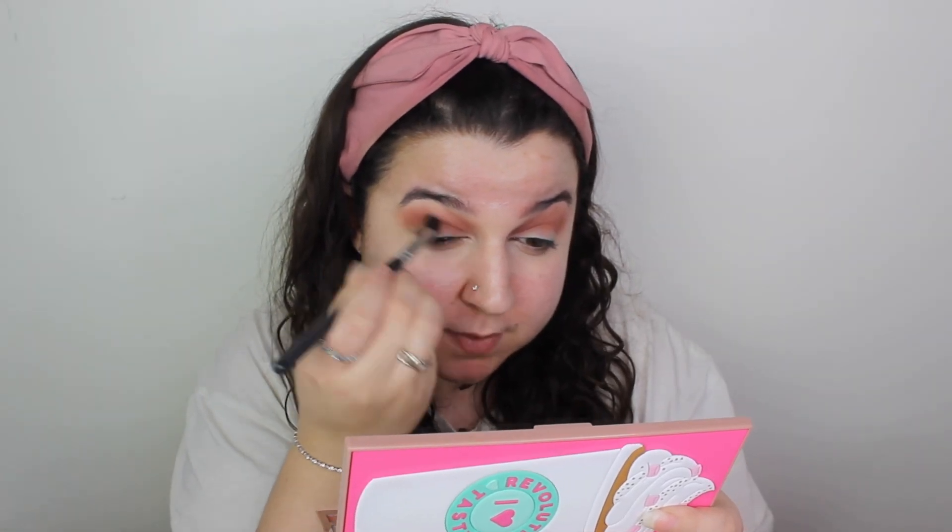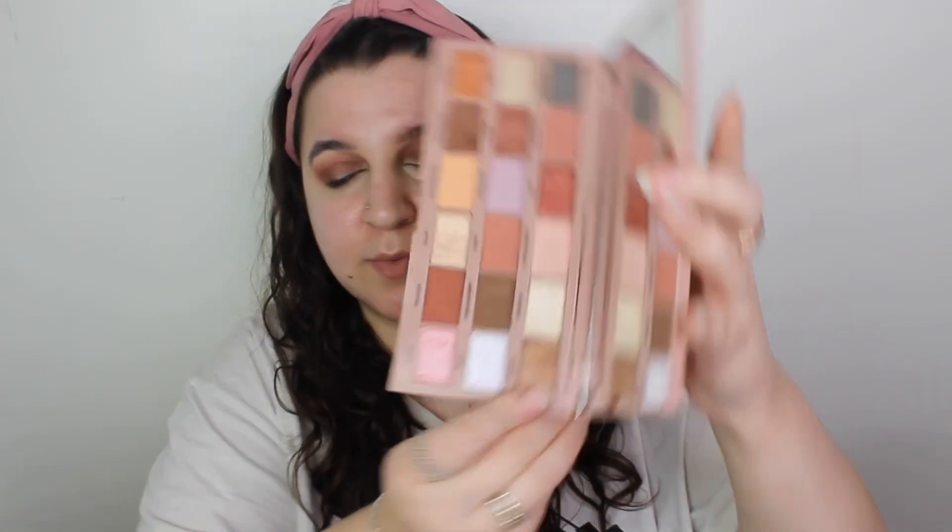Then I want to take the shade Macchiato and just slightly dab it on the outer corner — such a quick, easy look. Then take Grind, which is this lovely bronzy shade, all over my lid.